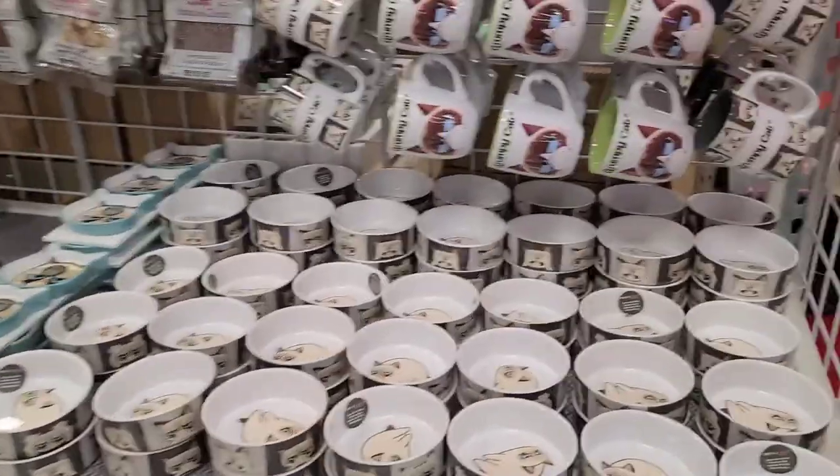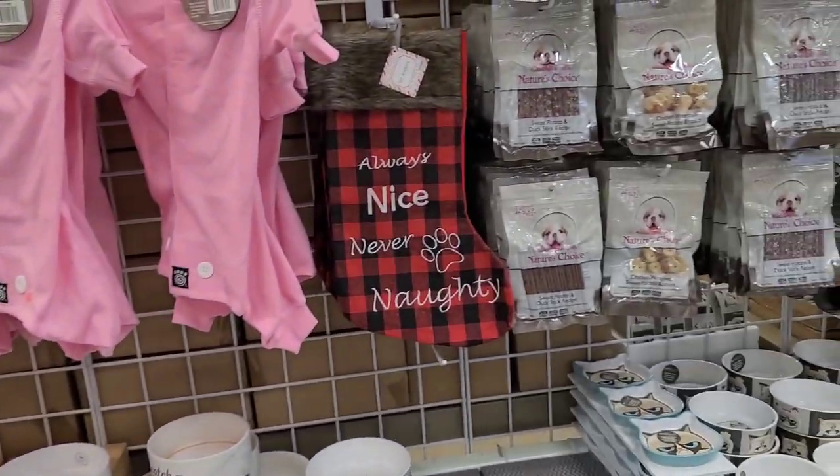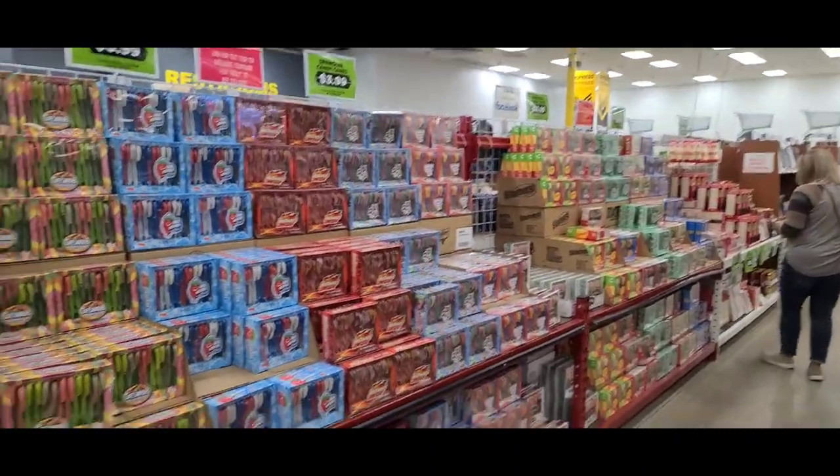They've got a bunch of pet stuff and pet things. Oh boy, a whole bunch of candy canes!